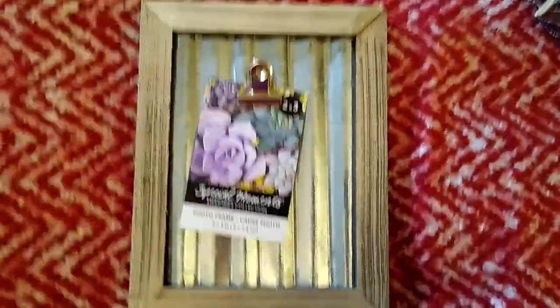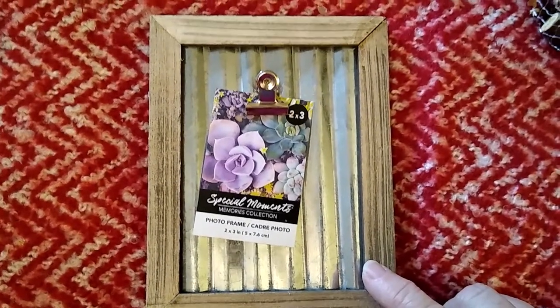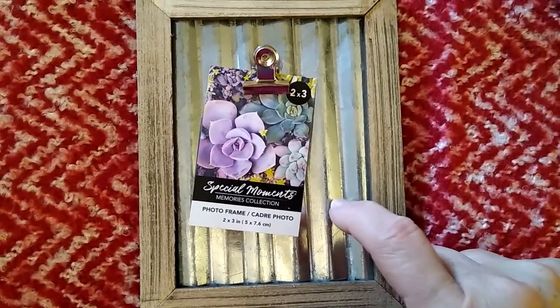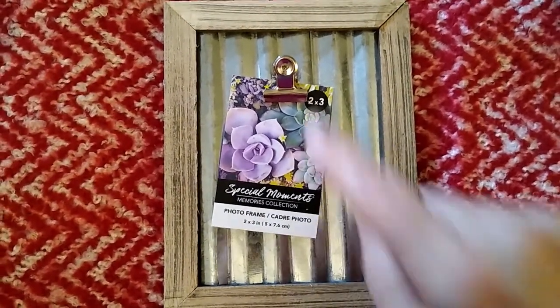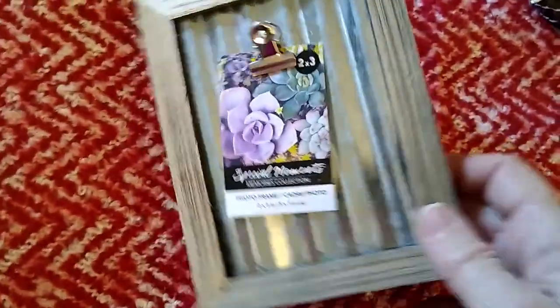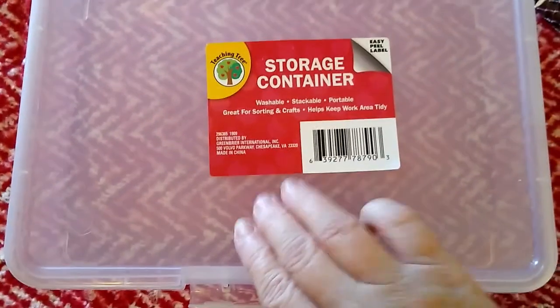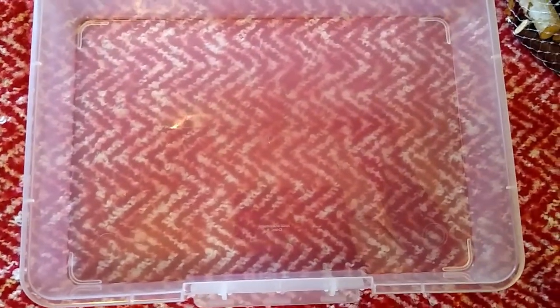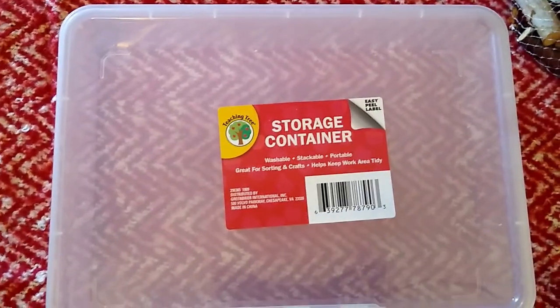I picked up another one of these frames — I've shown you this before in a previous video but I needed a third one, and they've been really hard to find in my area. I was thrilled to find them. They have galvanized metal on the back and a little clip where you can put a photo, or if you're doing a craft project you can attach it to that clip. The last thing at Dollar Tree was this storage container. I'm a storage nut and this one was perfect for craft items. I chose the clear so I can see what I have inside.